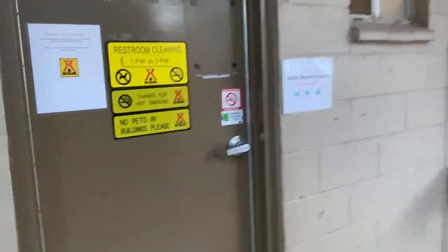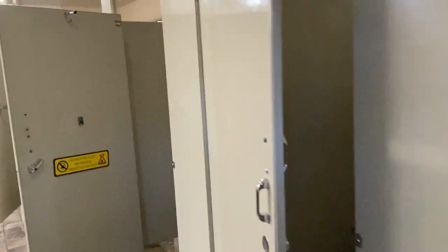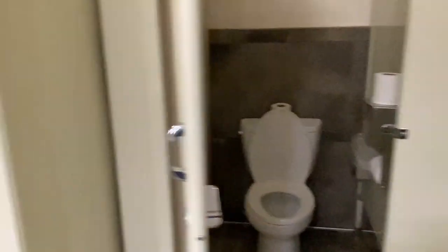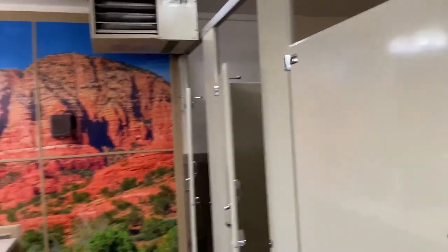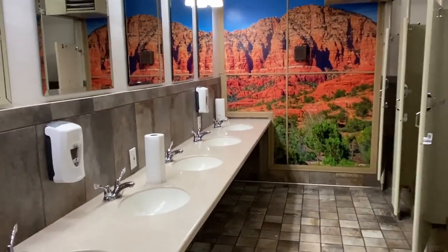Several stalls, pretty clean. This is always one we're curious about — the showers. Not bad, it's warm, and honestly it's pretty clean.